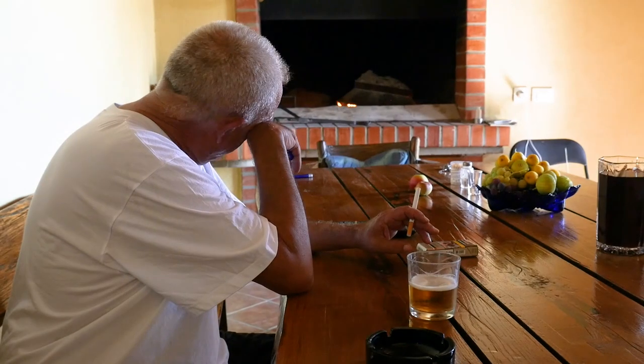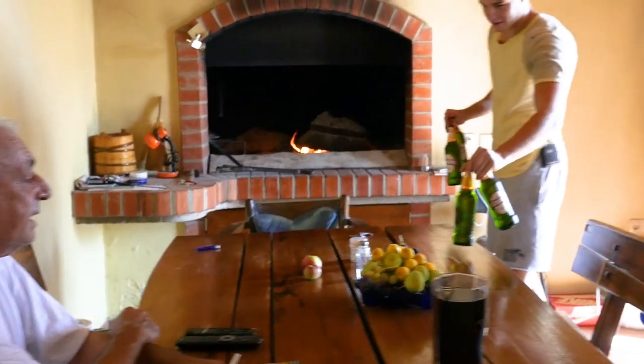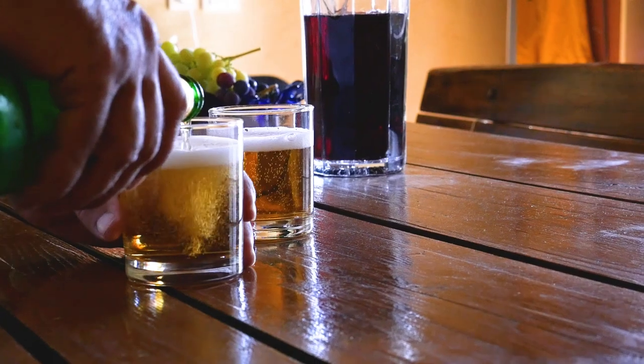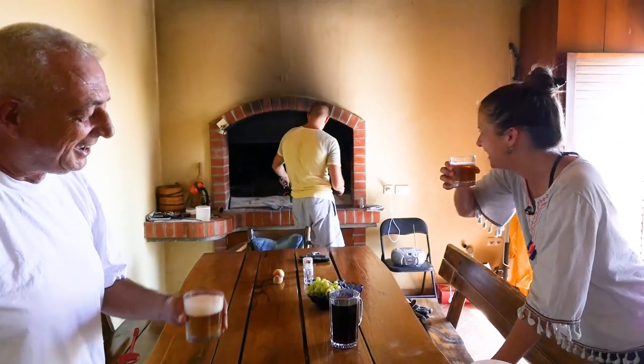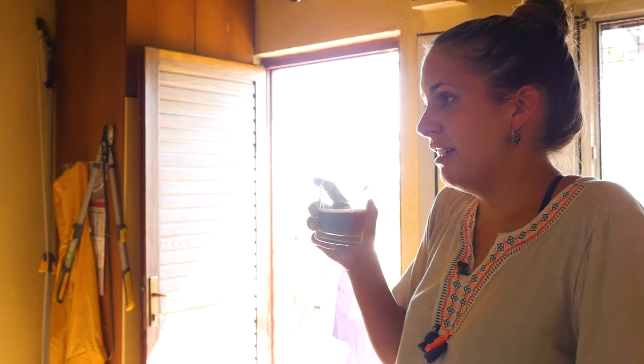It's hotter in here than it is outside. Here's the beer — to making and learning how to do Peka from the pros. How hot do you think it is? 42 degrees. Beers never tasted so good.